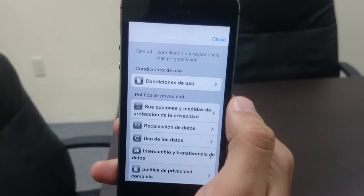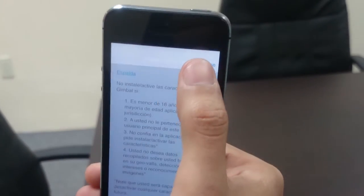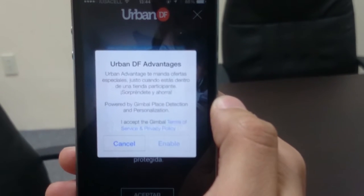The proximity-based notifications are promoted through a section in the app called Urban Advantage, which has strict opt-in requirements shown the first time the user enters this section, and follows Gimbal's privacy and terms of service.